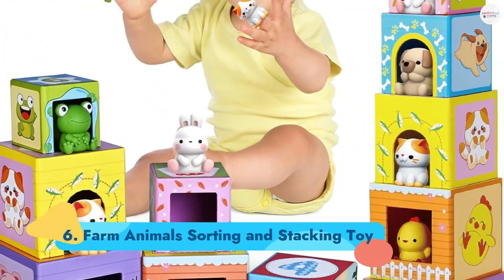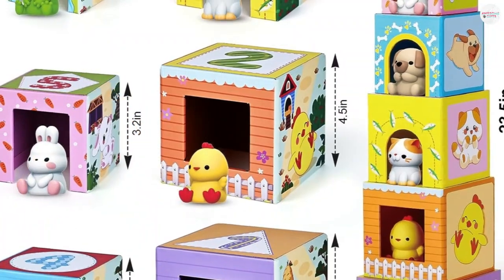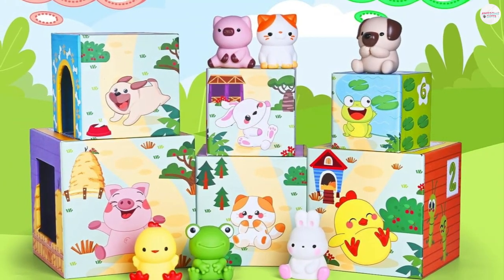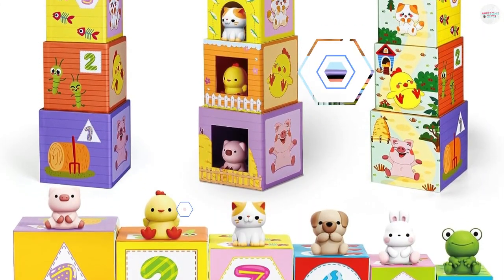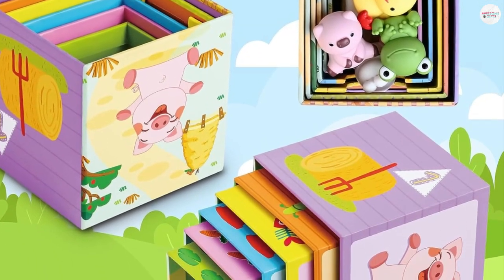Number 6: Farm Animals Sorting and Stacking Toy. Six boxes of different sizes, six animal friends, yet so many ways to play. Kids can stack the different sized boxes vertically and match each animal to its preferred house, or arrange them horizontally to make a village for imaginary play. When that's done, they can use the animals as finger puppets, practice counting the boxes and animals, use the boxes to make other structures, and knock them down again. Ages 1+.